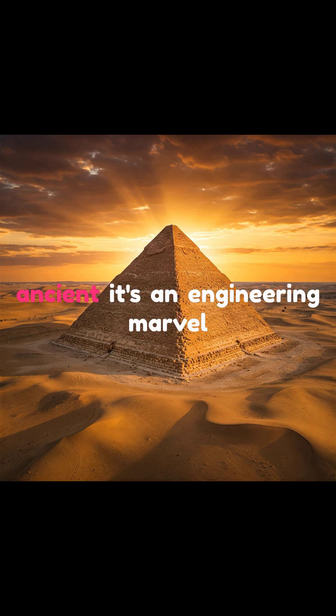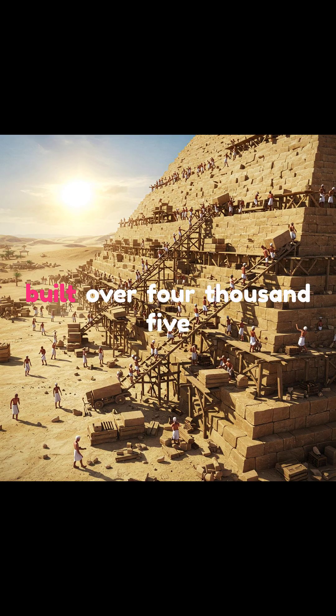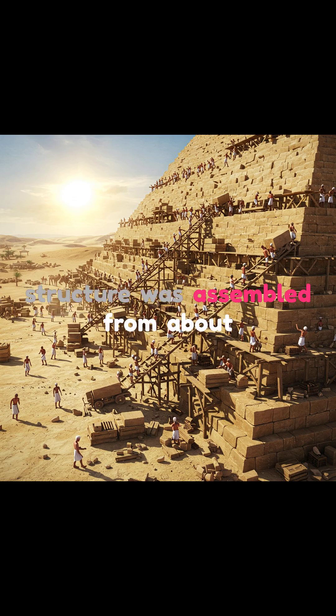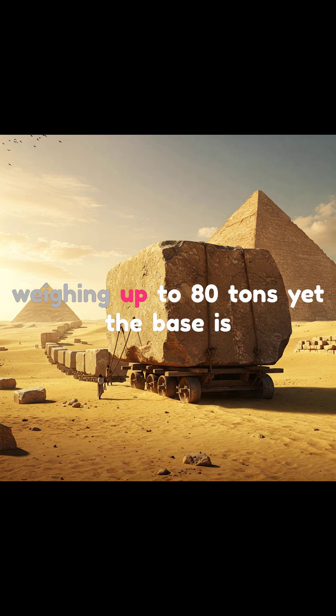The Great Pyramid of Giza isn't just ancient — it's an engineering marvel that still stumps experts today. Built over 4,500 years ago using no modern machines, this 455-foot-tall structure was assembled from about 2.3 million stone blocks, some weighing up to 80 tons.